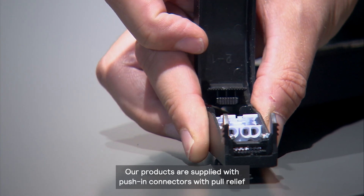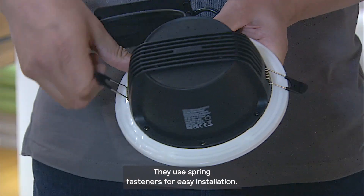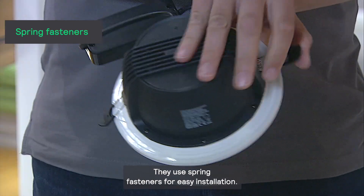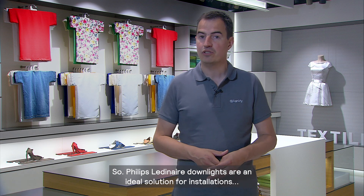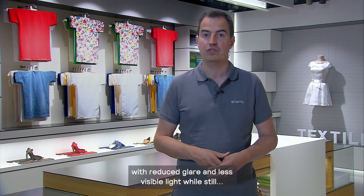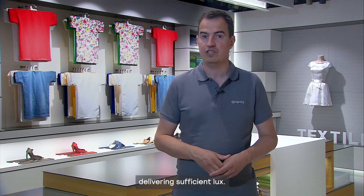Our products are supplied with push connectors with pull relief. They use spring fasteners for easy installation. Philips Ledinair downlights are an ideal solution for installations with reduced glare and less visible light while still delivering sufficient lux.